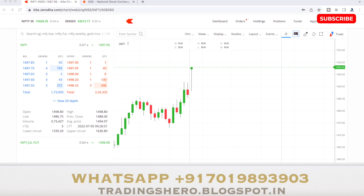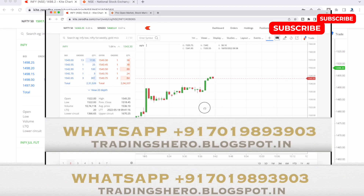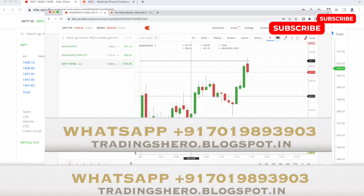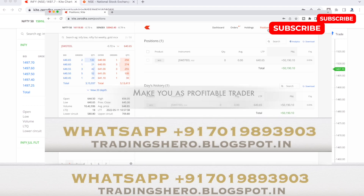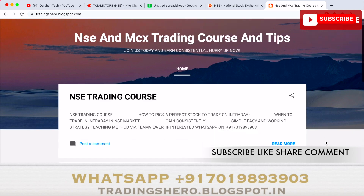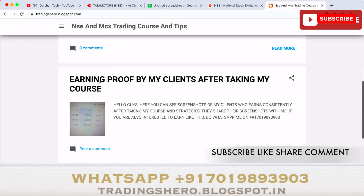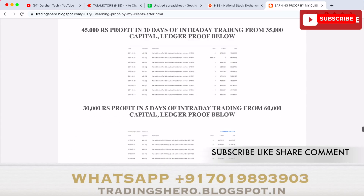If you're new to stock market trading, having losses, or a beginner wanting to learn how to make consistent profit in intraday trading, you can join my courses. I'll teach you exactly what is needed — no complicated things, no indicators — just the exact skills needed to make consistent profit. Course prices are very reasonable, one-time payment, and you get lifetime support for both NSE and MCX trading. Check all details at trading0.blogspot.in, link in the description.